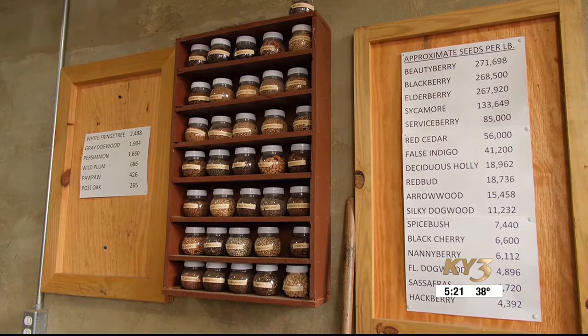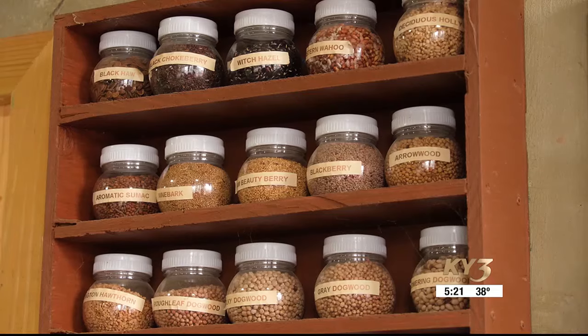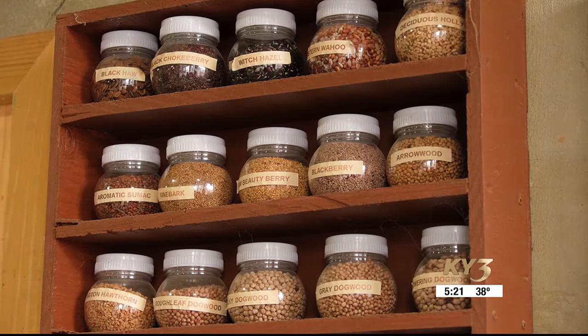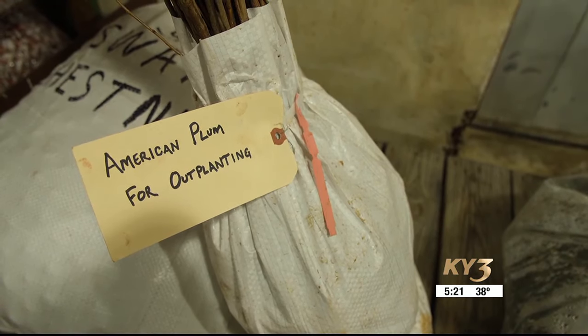With Missouri's forestry in better shape, the nursery's focus has turned to local municipalities and homeowners looking to grow their own trees. The big thing right now is anything with any kind of fruit or berry on it — folks are wanting to get that for their own consumption.